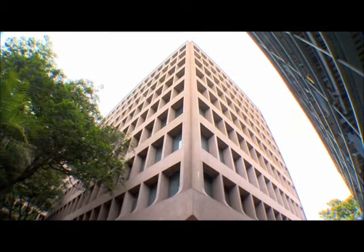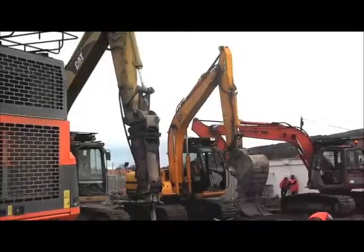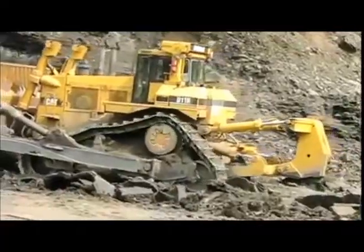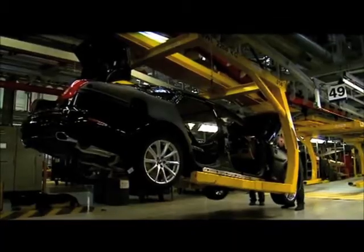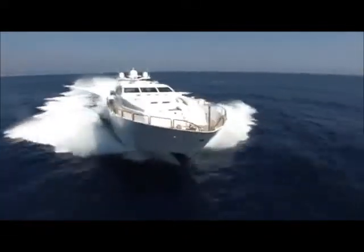Incorporated in the year 1997 with technical know-how from the UK, Polyhose products are used in Oil & Gas, Construction, Mining, Steel, Automobile, Aviation, Medical, Marine, and many other industrial applications.